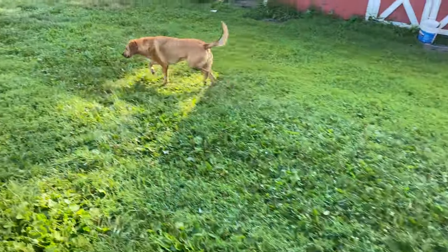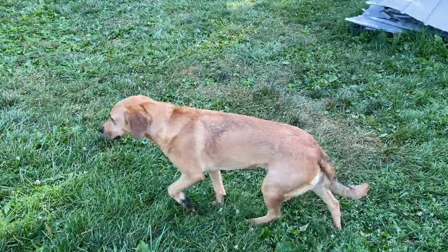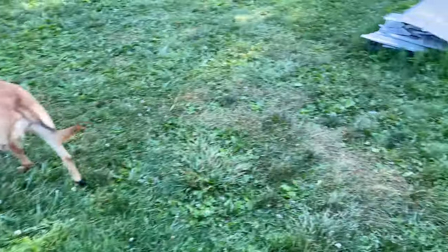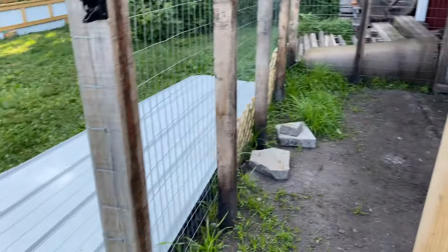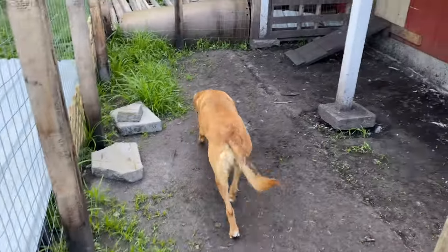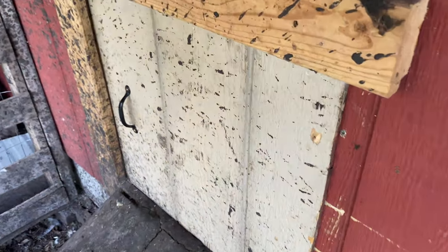Come on, Tula. All right, Tula, let's go let the animals out. Who should we get first? Go get the ducks. Come on, Tula. Yeah, let's get the ducks out of here. They're probably nice and thirsty. Stay. Let's get the ducks out, okay? All right, let's let them out of there.